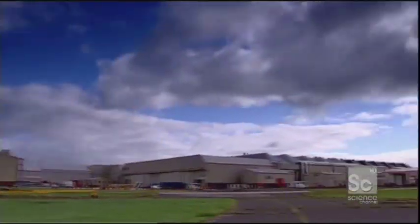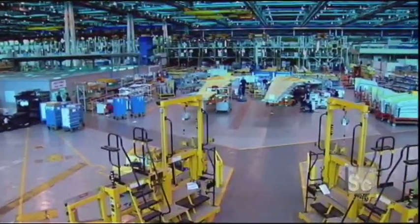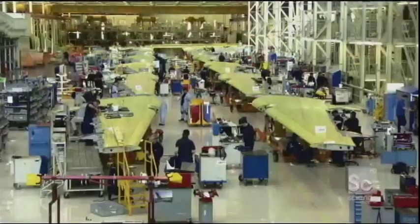Broughton, United Kingdom. Airbus makes parts for airplanes, including the biggest wings in the world.